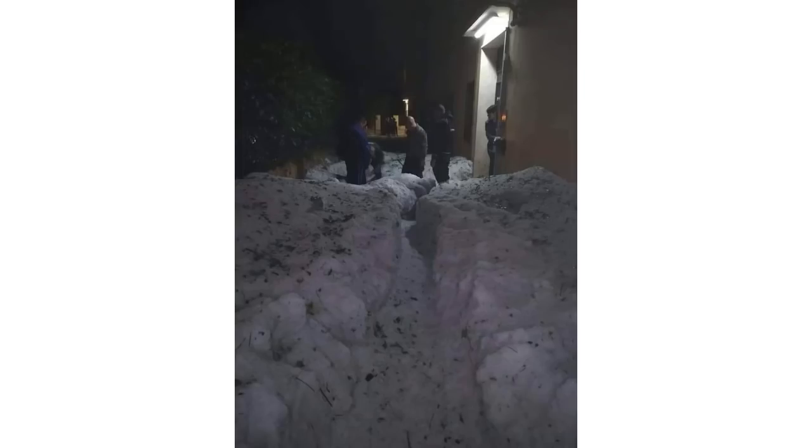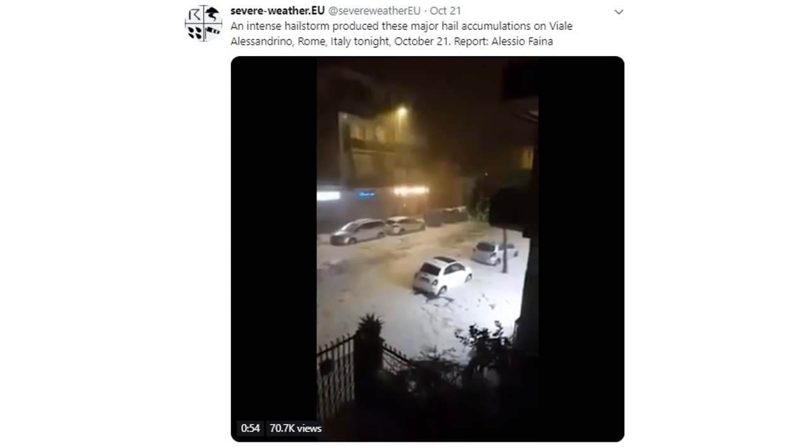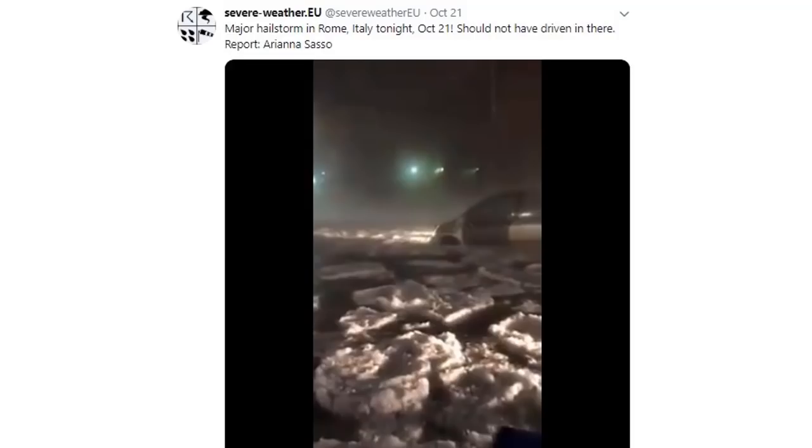Look how deep that hail is — that's a foot to two feet deep. So much hail, in fact, that it started rolling down escalators in shopping malls in Rome. It started with several inches of hail, then it turned into flooded roads with hail, and by the end of the evening there were rescues — people calling for help, parts of the city turned into an icy nightmare.